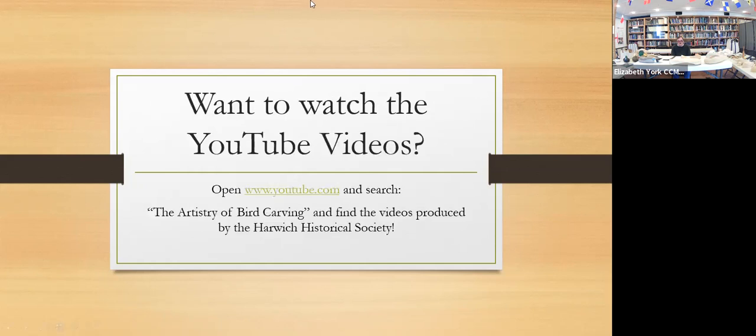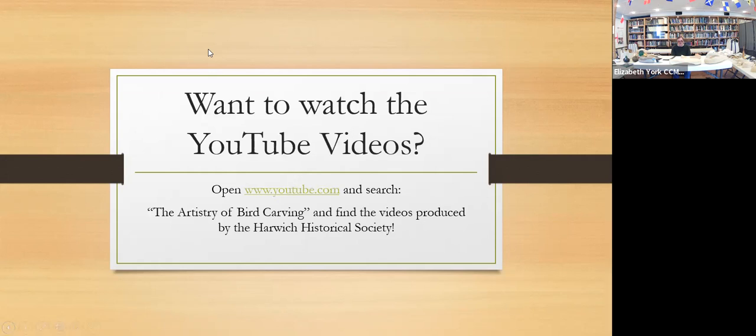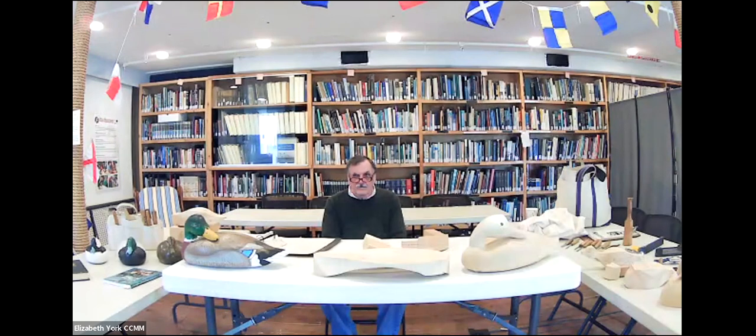If you want to watch the YouTube videos I mentioned at the beginning, the Harwich Historical Society filmed a wonderful four-video series with Paul all about the artistry of bird carving — very in depth. You can find it on YouTube by searching for 'The Artistry of Bird Carving.' Make sure it is the set of videos by Harwich Historical Society — those are the ones with Paul in them.